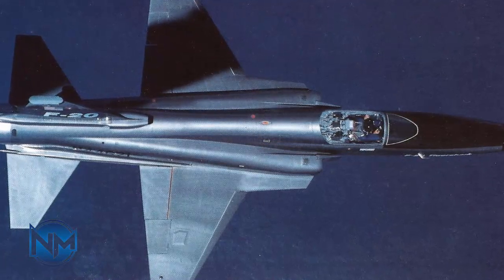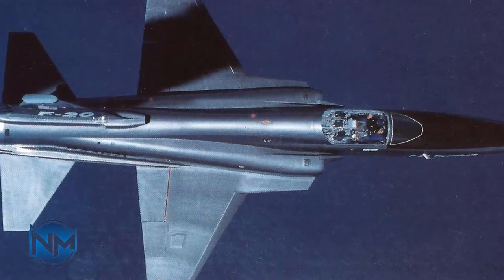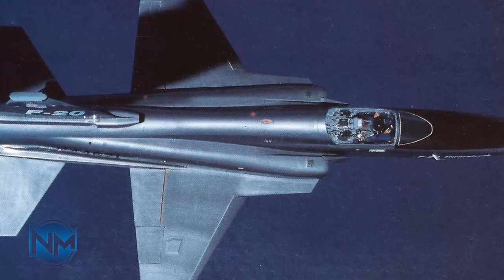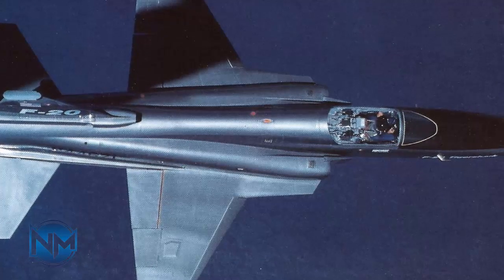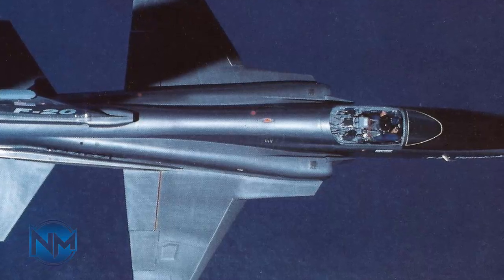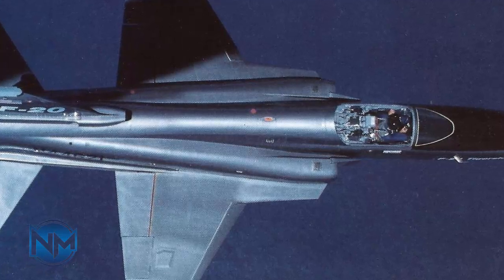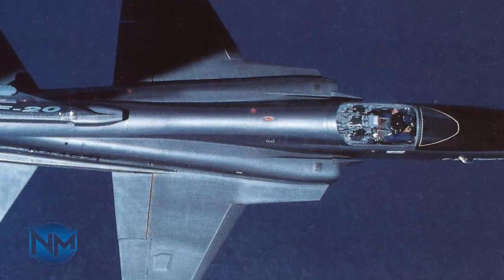The Northrop F-20 Tigershark, initially designated F-5G, is a light fighter designed and built by Northrop. Its development began in 1975 as a further evolution of Northrop's F-5E Tiger II, featuring a new engine that greatly improved overall performance, and a modern avionics suite including a powerful and flexible radar.